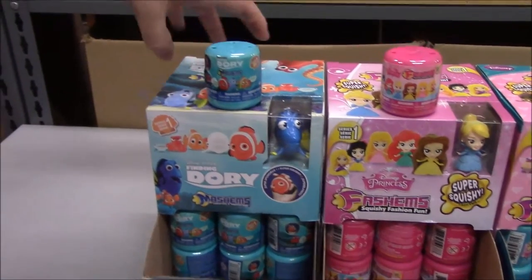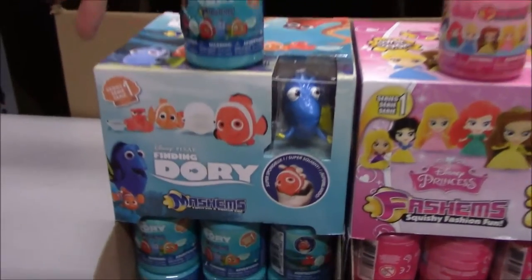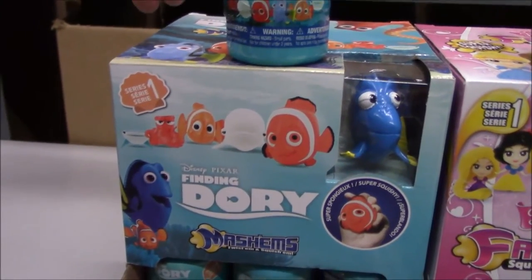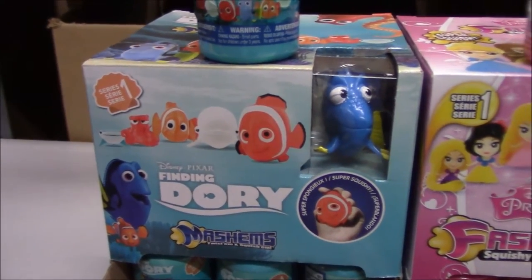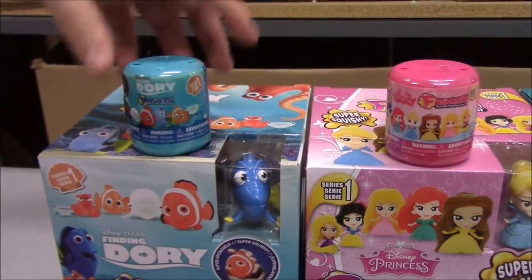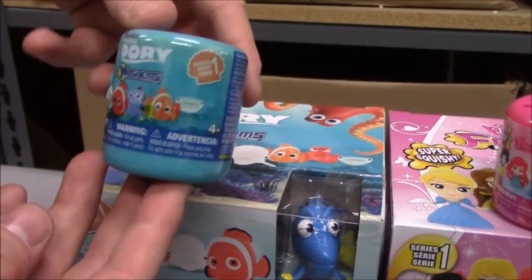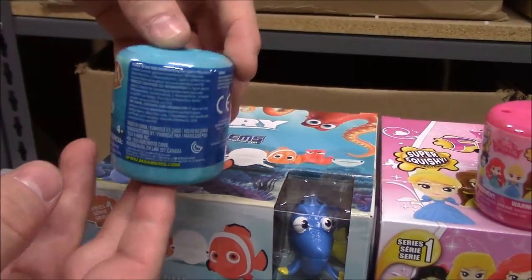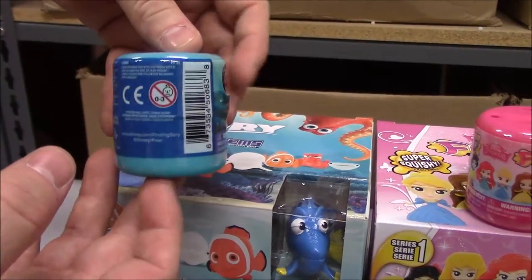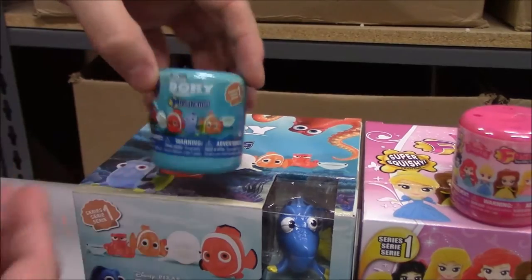We'll start here with the Finding Dory Series One set. You can see it comes with six different characters — that seems to be their typical thing. They've got one in the display to show you what they look like, and then here we've got one of the capsules. We'll just do a quick little spin around so you have an idea of just how big it might be.